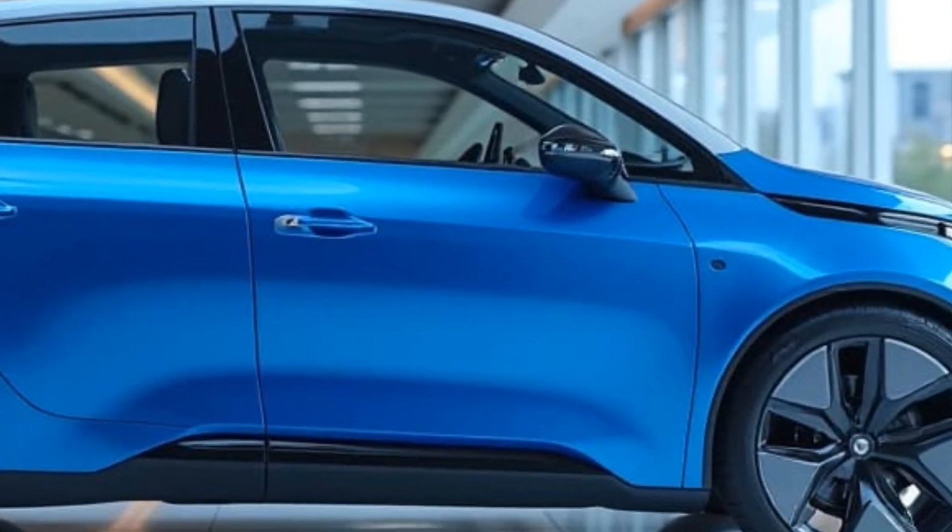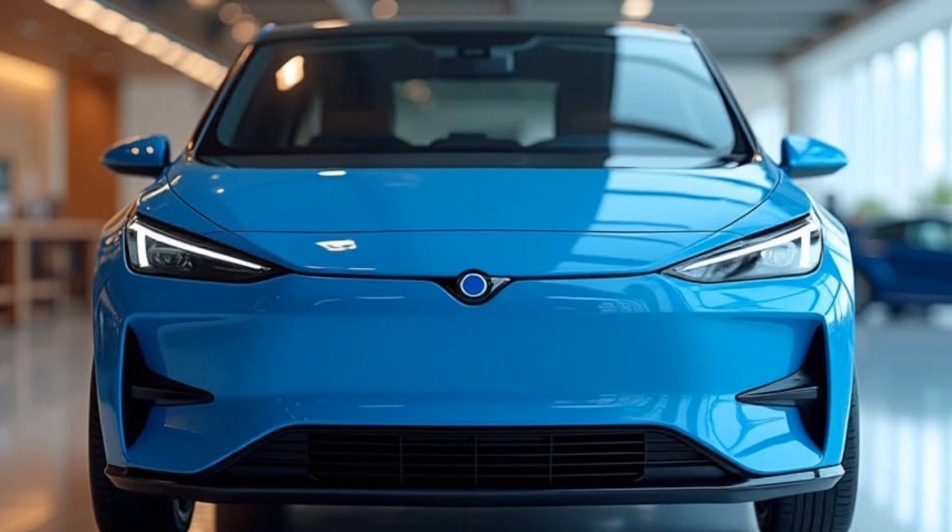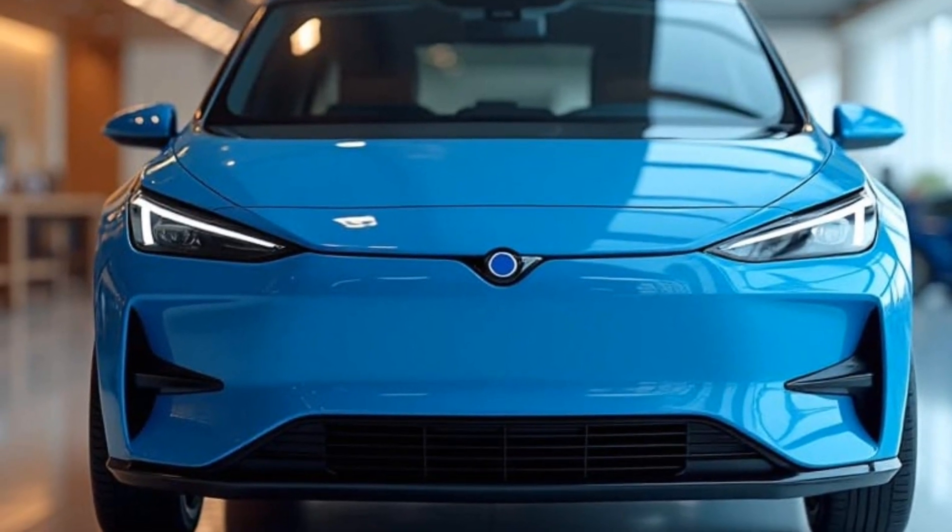Honestly, the Herico has changed the way I move around the city. It's so easy to park, affordable to run, and I feel good knowing I'm reducing my carbon footprint.